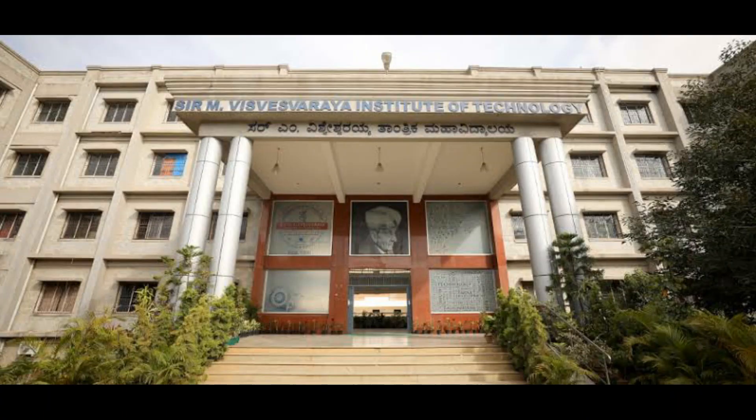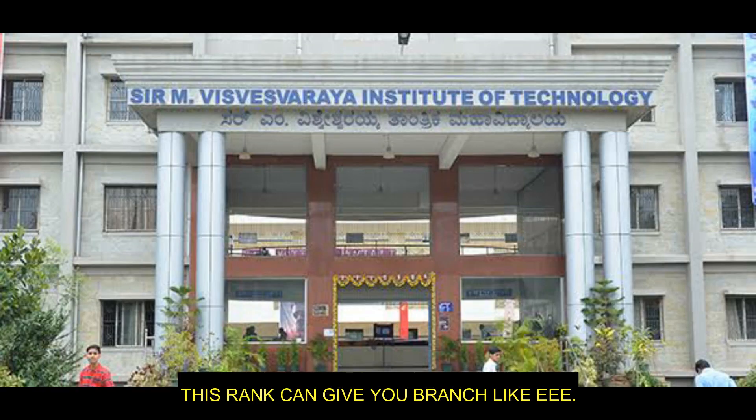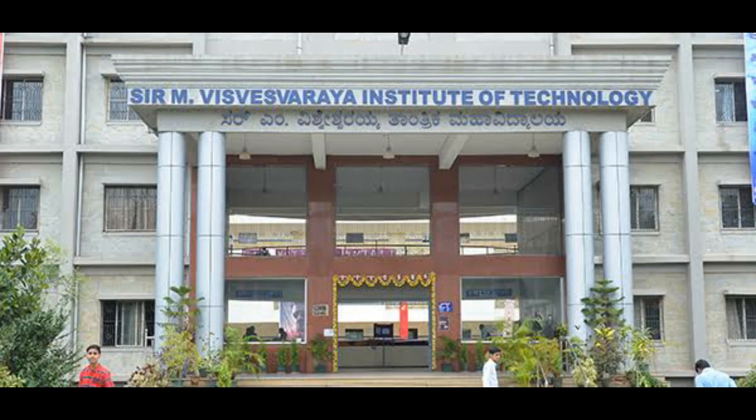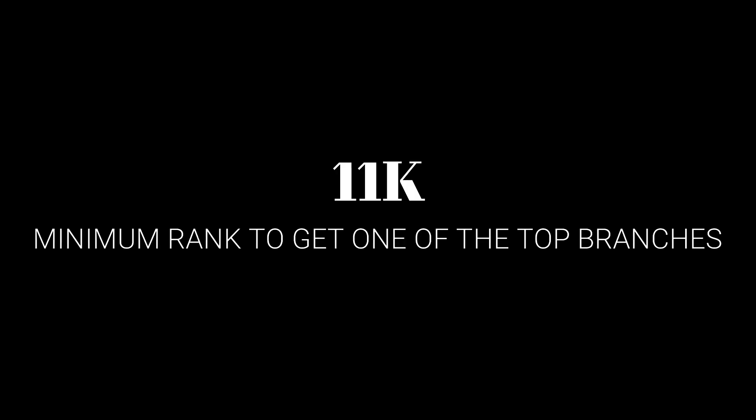At 7th position we have Sir M. Visvesvaraya Institute of Technology. This college is situated in Bangalore. The minimum rank required to get into this college is 60,500, and at this rank you can get a branch like EEE. To get into top branches you will require a minimum rank of 11,000.